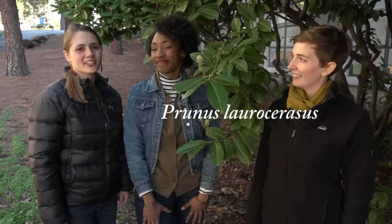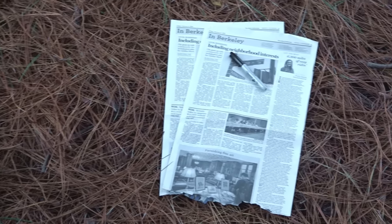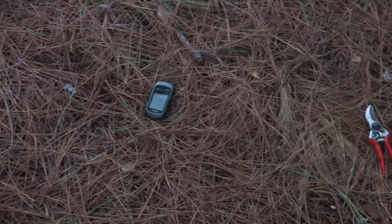There are a few materials that we'll need to collect this plant today: a plant press, a newspaper, a marker, a notebook and pencil, a GPS, clippers, and of course a targeted collection plan. This means I should know what kind of plants I'm looking for, or at least a research question, before I head out into the field to have the most efficient field expedition.